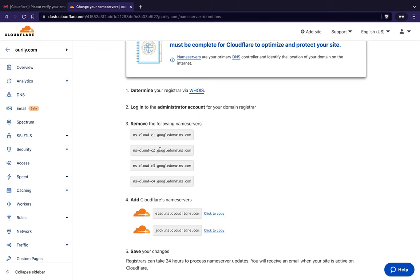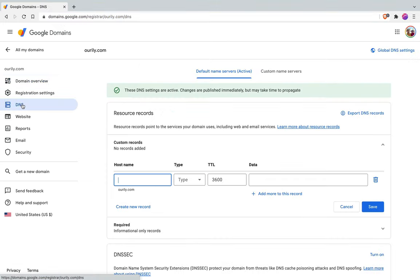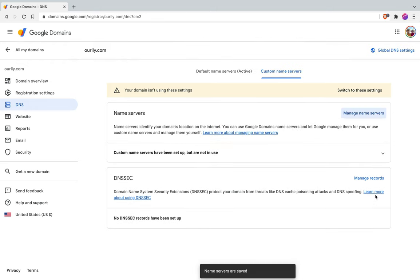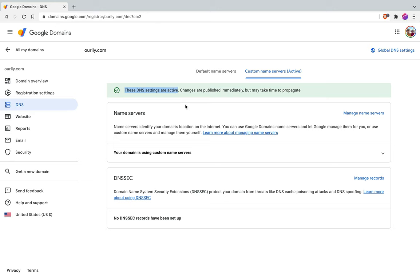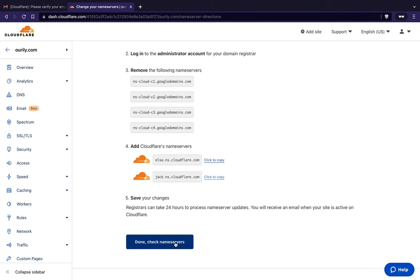It's going to ask you to change your nameservers. I registered through Google Domains, so I'll go over to domains.google.com, click DNS on the left side, and click 'custom name servers.' I'll put in the nameservers that Cloudflare asked me to use, hit save, and press 'use these settings.' Now it says these DNS settings are active. Back in Cloudflare, I'll hit 'done, check name servers.'